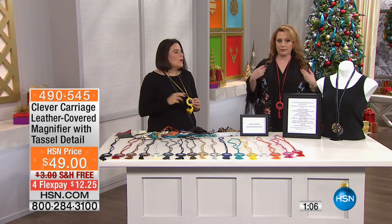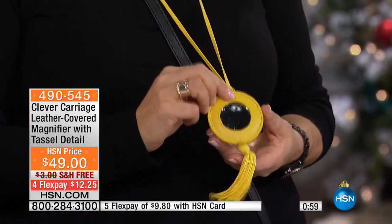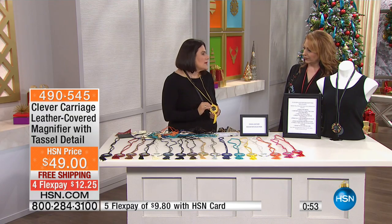I'm going to step back so you can see it on me. We've taken a functional item — instead of running around looking to find your readers, in just two minutes you're ready to go. When I go shopping and I need to look for sizes or anything, I go out of the house with one of these magnifiers.